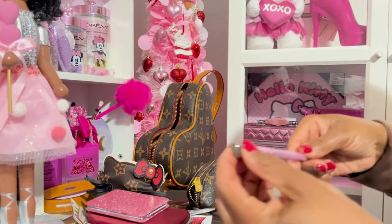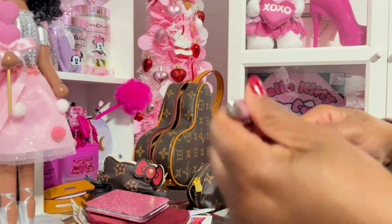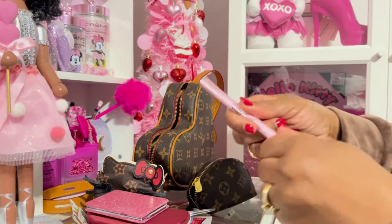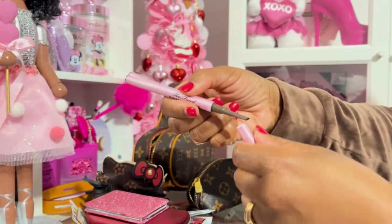I also have this Too Faced pomade in pencil form. It has product on one end and then the other end as well — it's for your eyebrows, y'all.